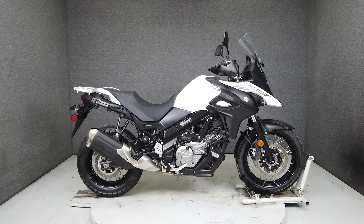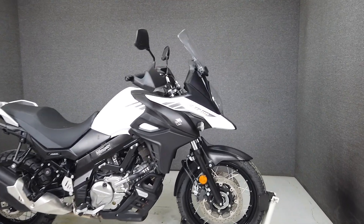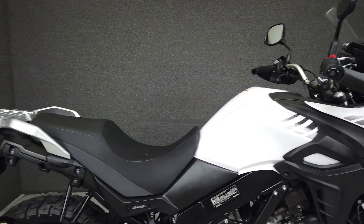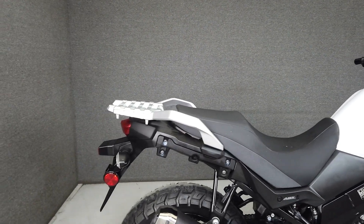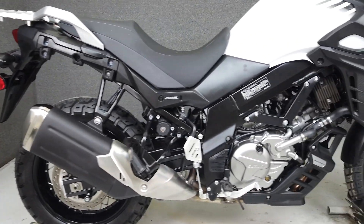Hey everyone, this is Keegan from National Power Sports. Today we're taking a look at this clean, one-owner 2018 Suzuki V-Strom 650 with only 2,115 miles that has been fully serviced, detailed, and comes with a 90-day warranty.